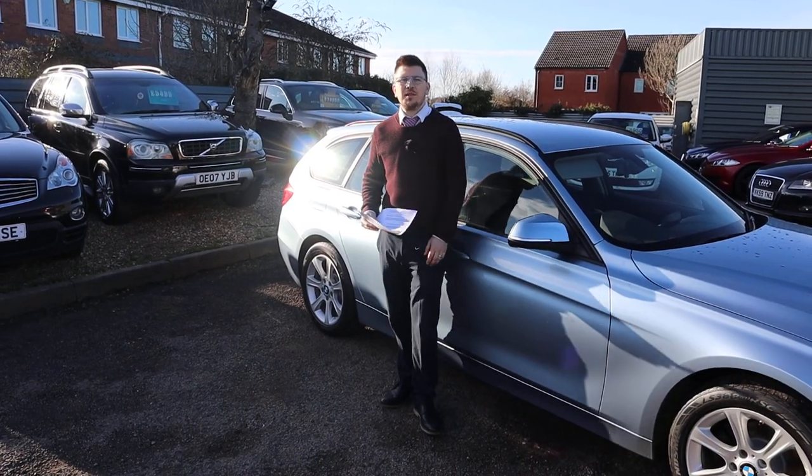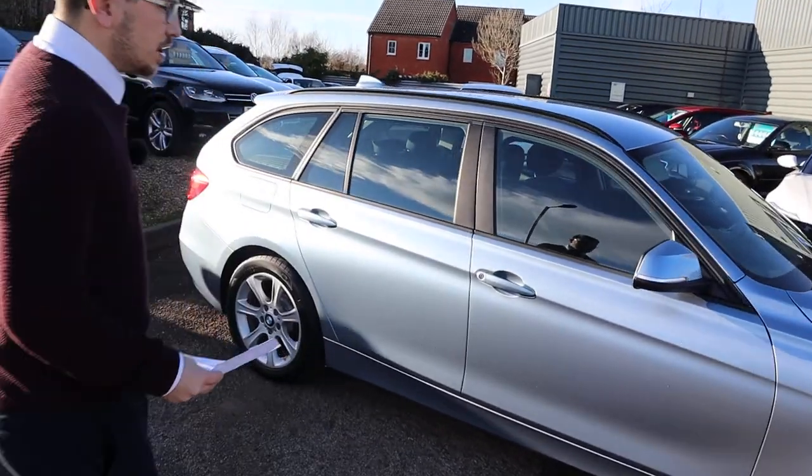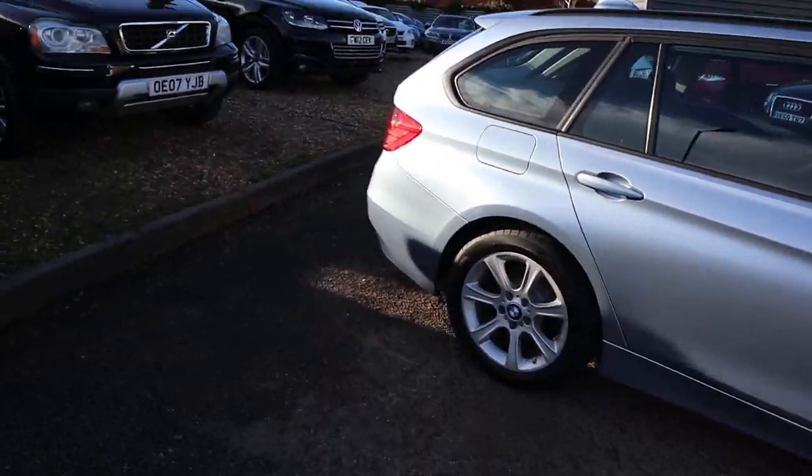Welcome to Country Car, my name's Tom. I'm going to give you a walk around this beautiful BMW Touring today and show you a few of the features and the general condition of it.